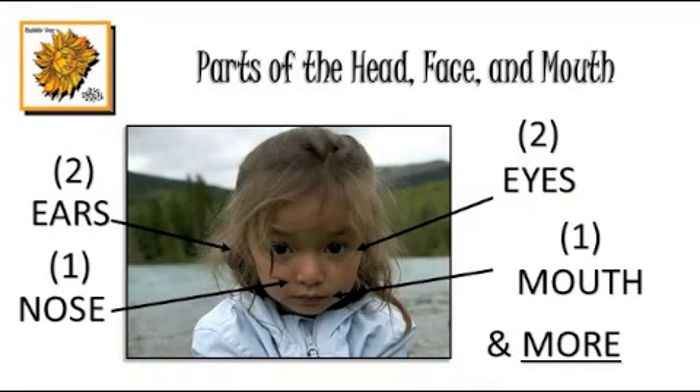Hello, everyone. Welcome to Parts of the Head, Face, and Mouth.